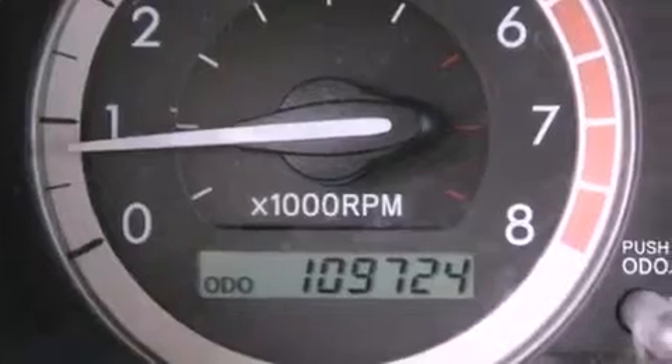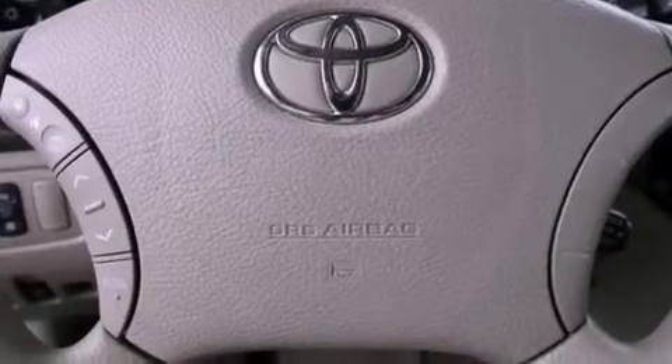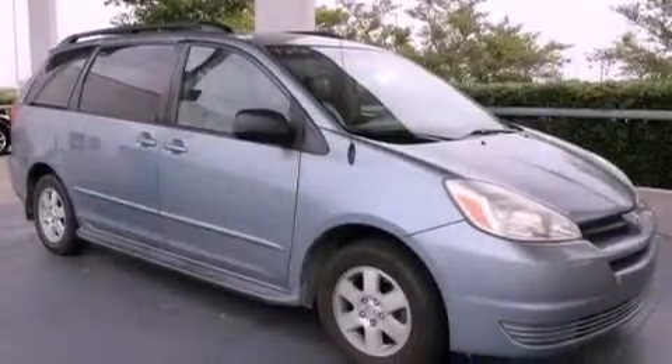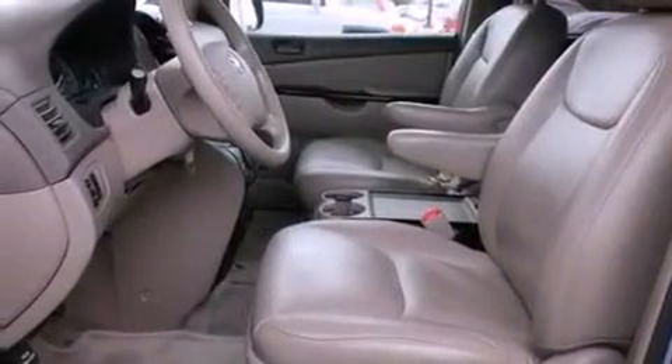The following features are also included: air conditioning, cruise control, steering wheel mounted stereo controls, running boards, roof rails, rear impact crumple zones, an anti-lock braking system, driver and passenger multi-stage airbags, a rear window defroster, and an auxiliary power outlet.